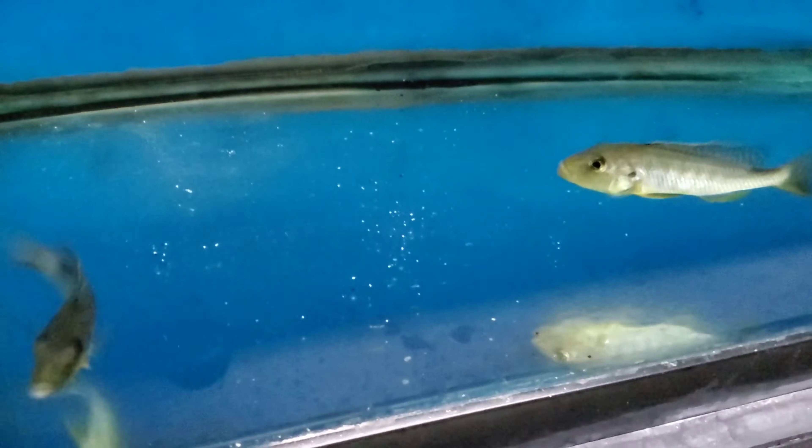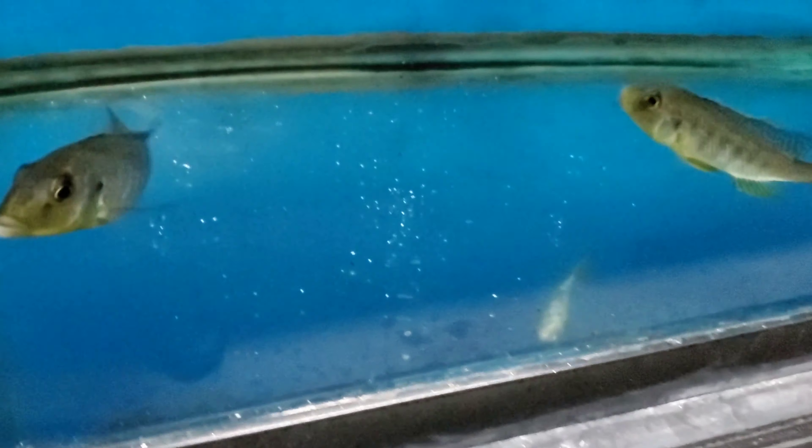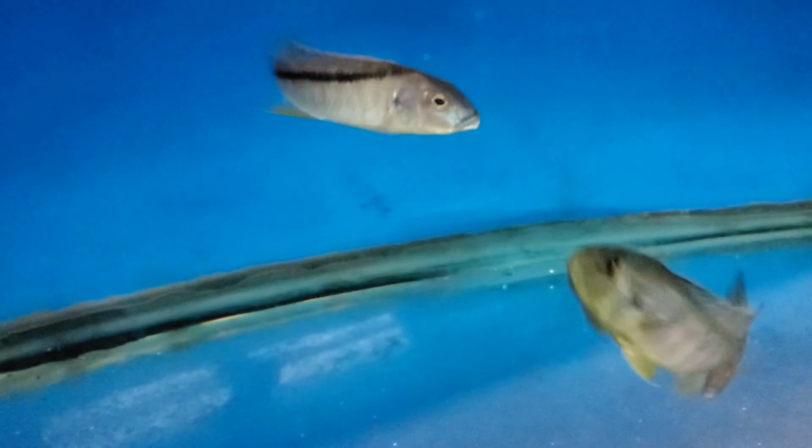Wild Protomelas 'Boadzulu Island' red easy yellow, four and a half pushing five inches probably. Bred easy island yellow males. Feisty.